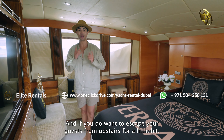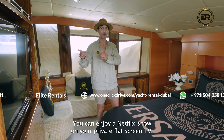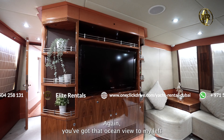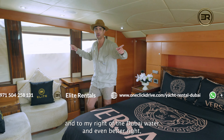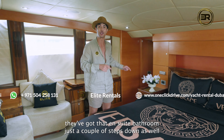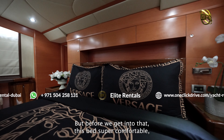Just on the other side of this divider is the dining room, perfect if you have a group of six people and you want to do a dinner party. Your private chef will be cooking up the most amazing meals of your choice for you, and this is the place where you will enjoy it. You've also got the most amazing views of the Dubai Ocean right here.